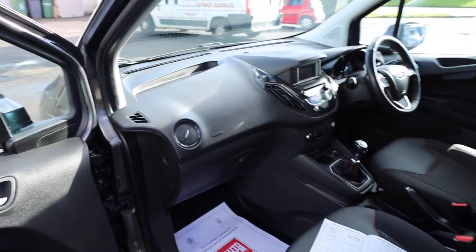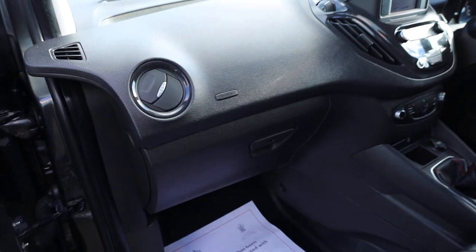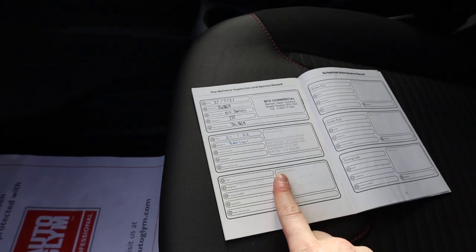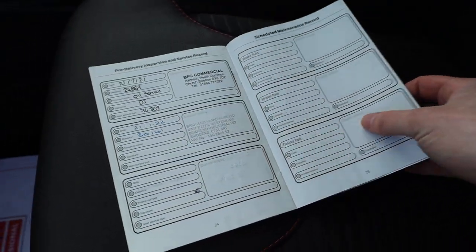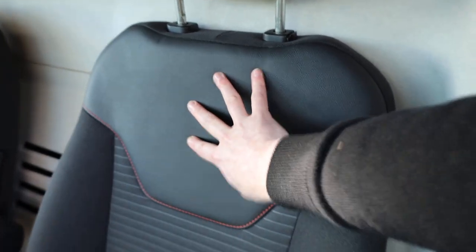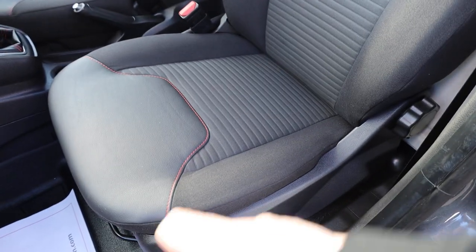Opening the passenger door, the door card is looking in really good order, same with the dashboard and glove box, which has all the book pack in there. Lifting the mat we can see the floor is all in really good order. We've just serviced this vehicle through our workshop — it's had new brake pads included in the full service — and you can see previous services listed in the service books too. Looking at the seats, on the Sport you've got part leather trim and lovely red stitching, which almost continues from the outside of the van onto the seats.